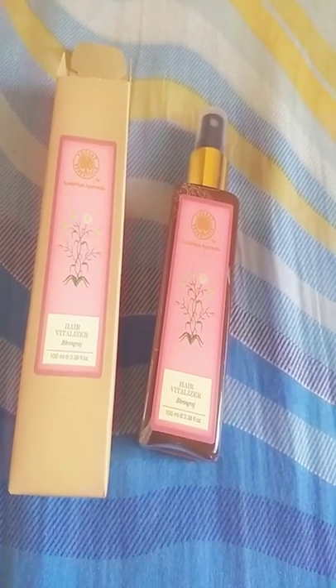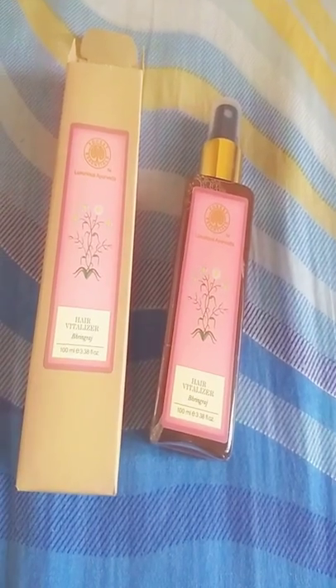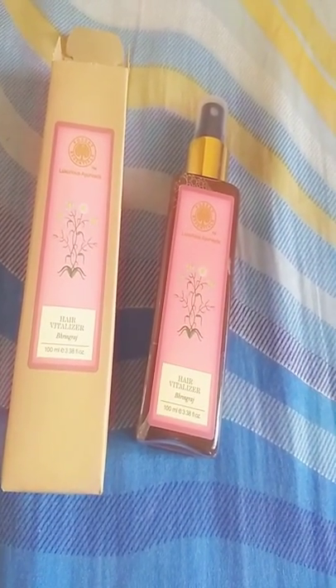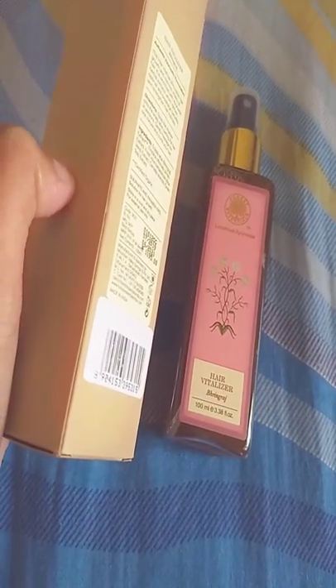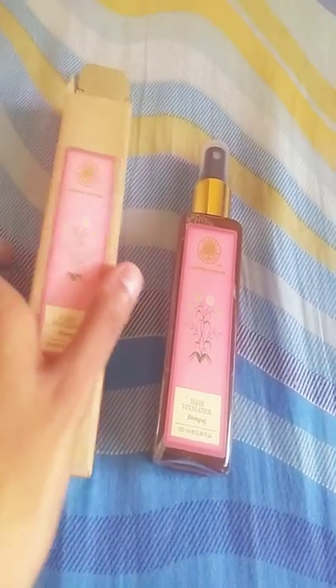So let's come to the review of this product. I use this product every day, but you can also apply it twice a week. As you know, it is quite expensive, so it depends on whether you can afford it.